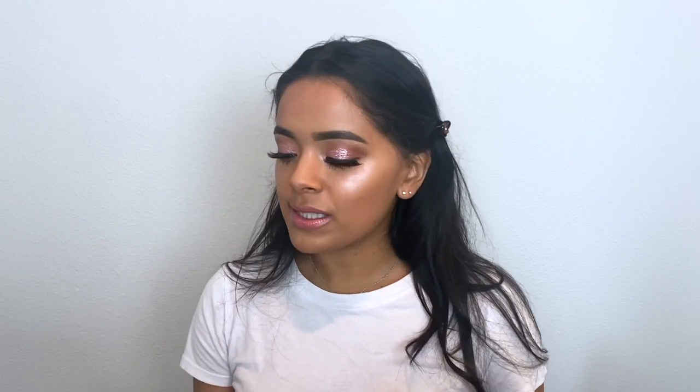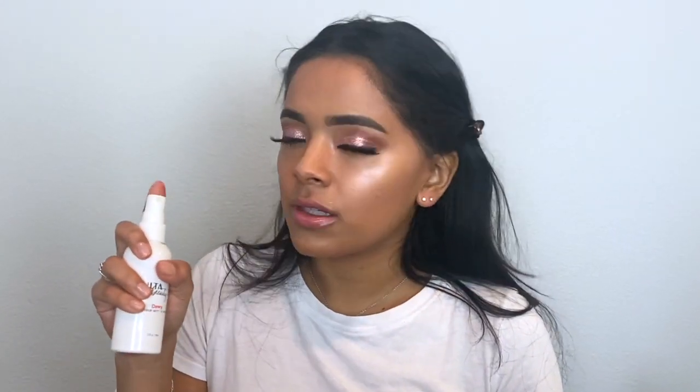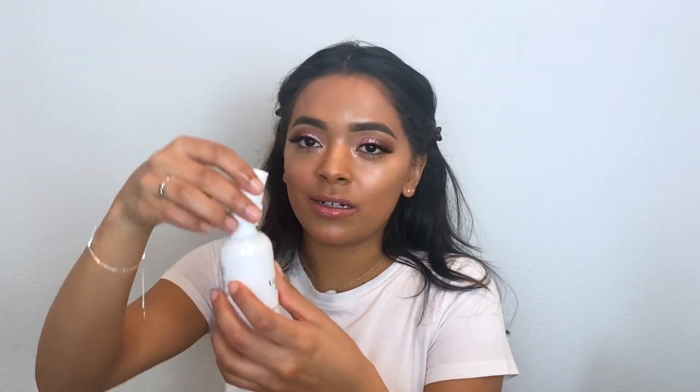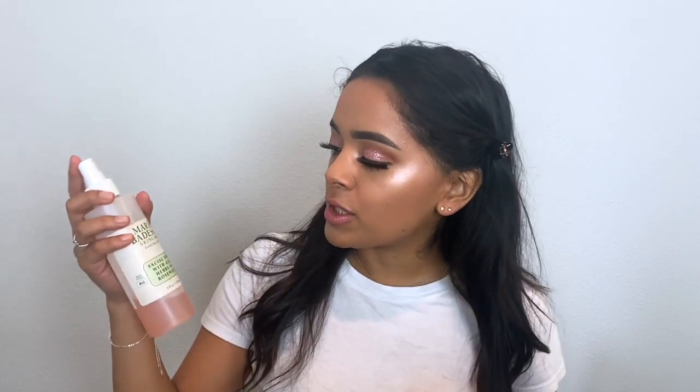I know this isn't technically a drugstore product, but it's pretty inexpensive — the Ulta Beauty Dewy Makeup Setting Mist. But it's not spraying. I figured out the problem: the little tube inside came out. So I'm just going to use something else. Since that was a flop, I'll keep it on the inexpensive side and go in with the Mario Badescu Facial Spray with Aloe Herbs and Rosewater. That was much better.